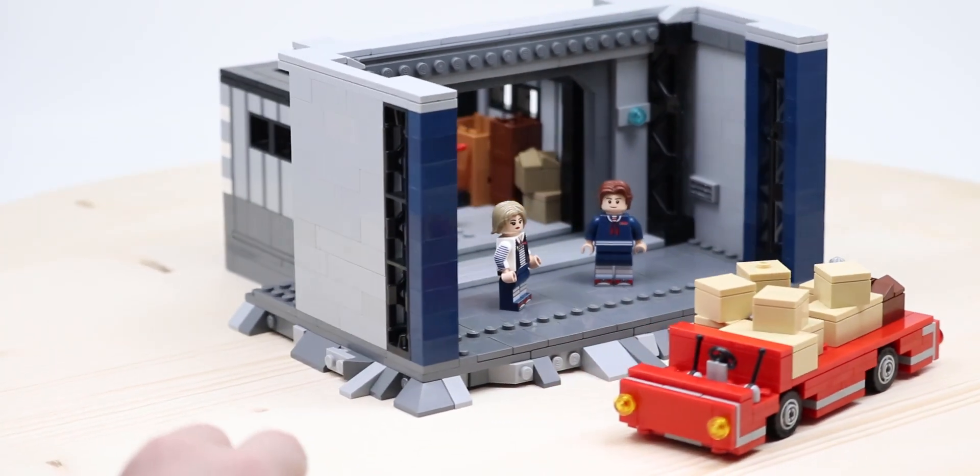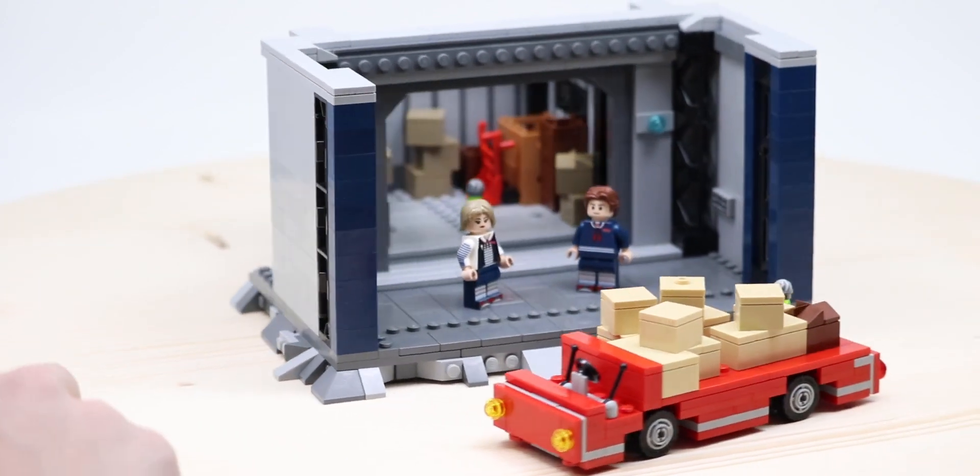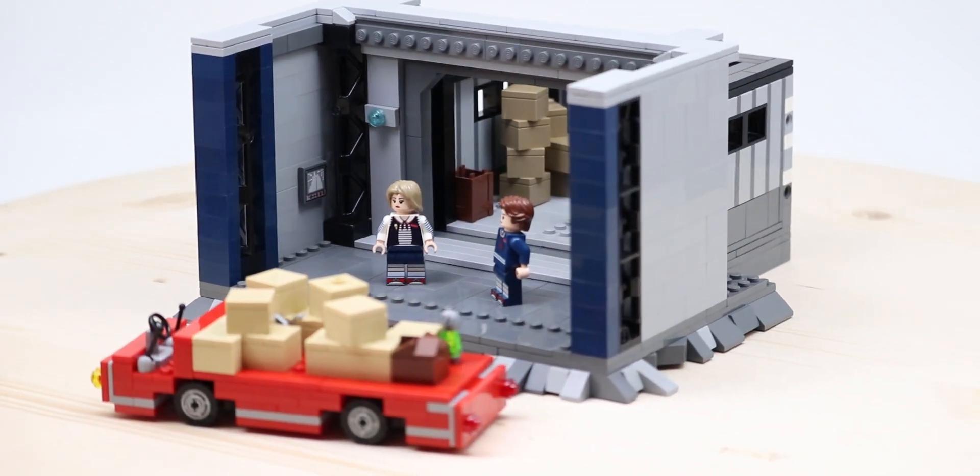Hey, what's going on guys? It is Jack here, and today I'm showing you another Stranger Things MOC. Hopefully you're enjoying Stranger Things week. This is the fourth installment in this weekly extravaganza.